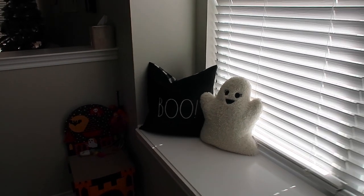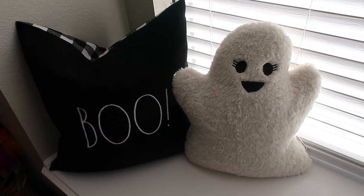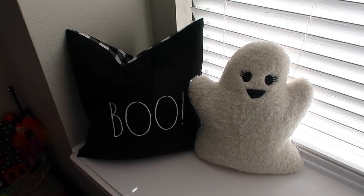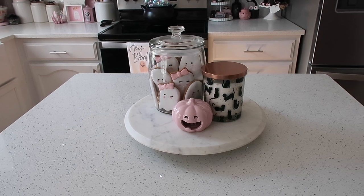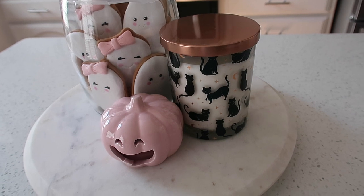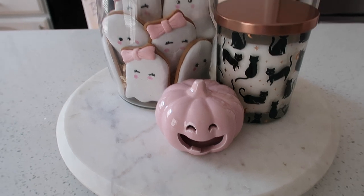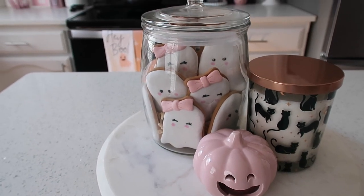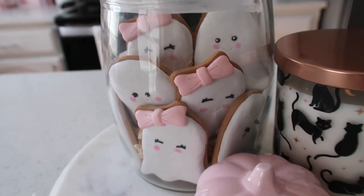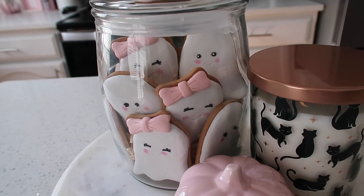On the window seat, I have the Rae Dunn black 'Boo' pillow and the little ghost eyelash pillow that matches the one in the entryway — from HomeGoods. On the kitchen island, this is my little centerpiece: the black cat candle from HomeGoods, one of those little light-up jack-o'-lanterns, and a little cookie jar — but those cookies are not real. They are actually decor cookies. I love this idea.